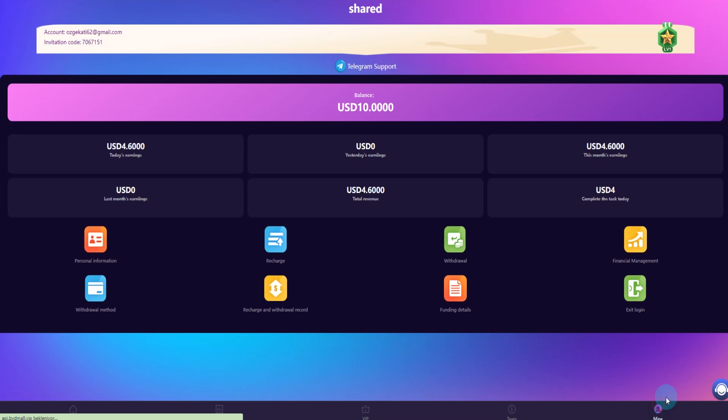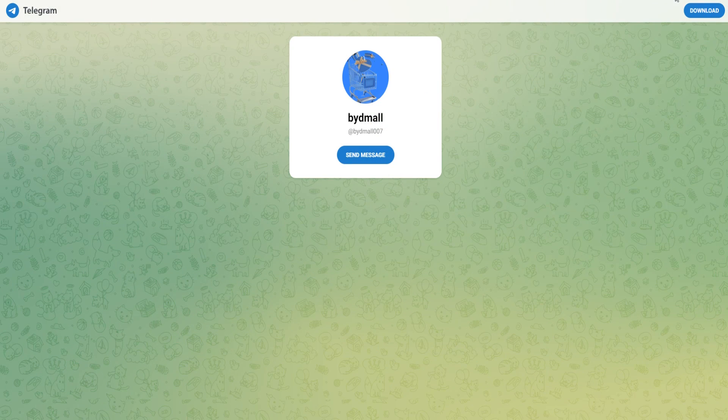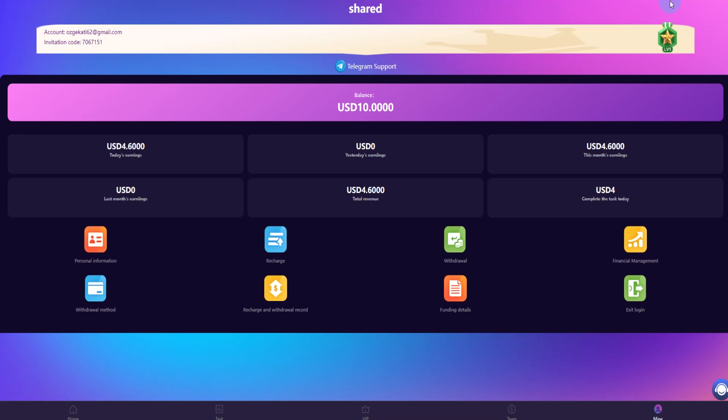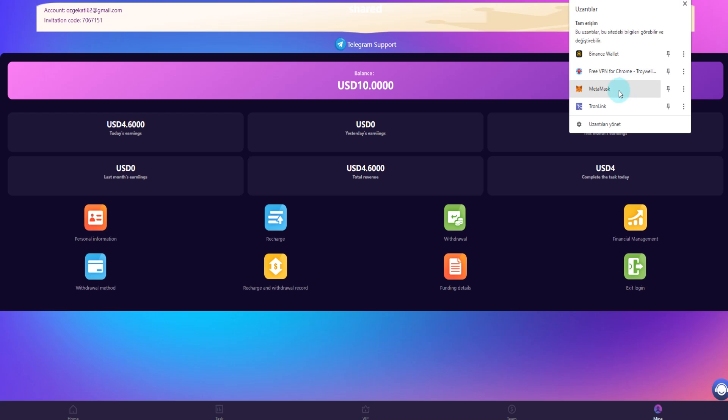If you have any questions, enter the customer service here. I have put the customer service link in the video description. You can ask and they will solve your problem. Telegram support is also linked below the video.